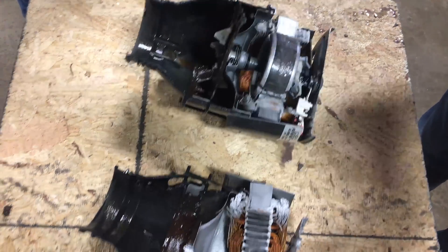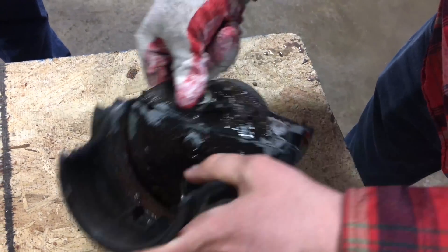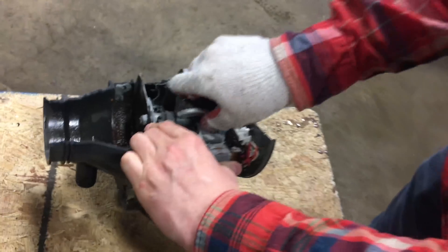Oh, there it is. That part is not quite close enough — ninety-nine percent of the way. That's the little Sebastian and the other part that held it together.